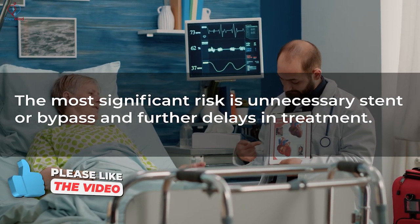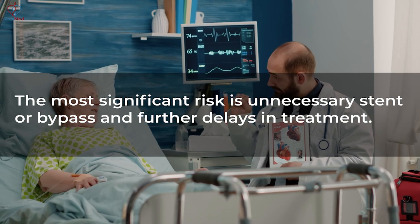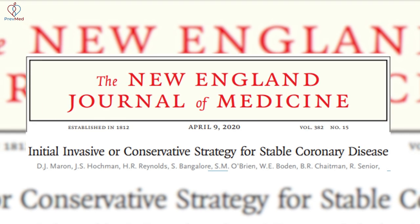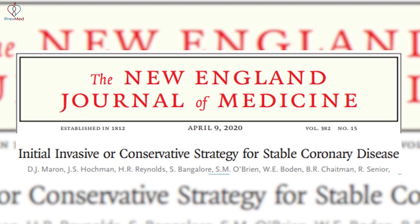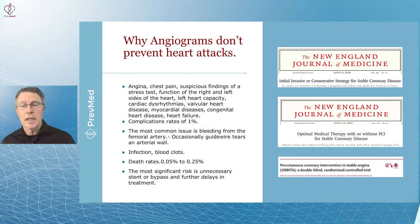The most significant risk is an unnecessary stent or bypass and further delays in actual treatment, which is lifestyle. A New England Journal of Medicine article on initial invasive versus conservative strategy for stable coronary disease found that the conservative strategy — meaning lifestyle above all else — was the better approach.